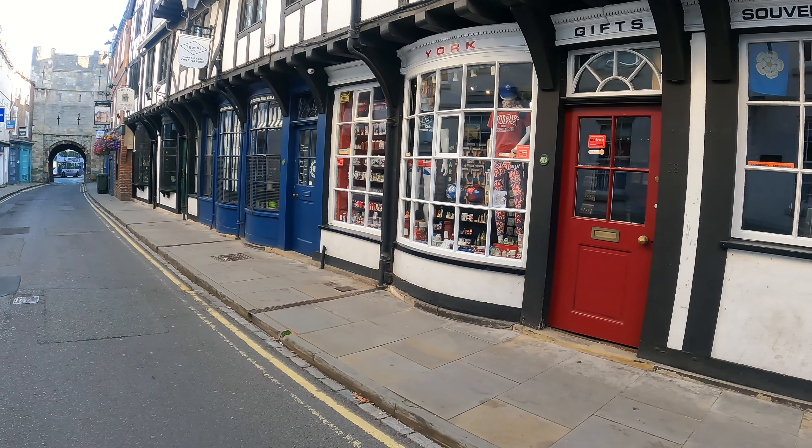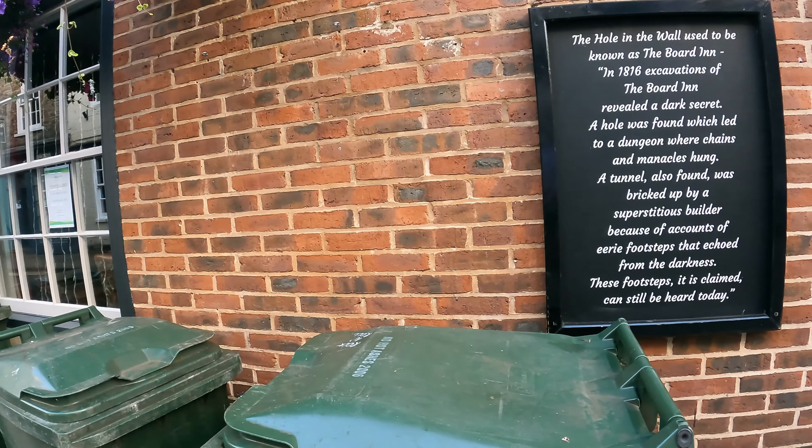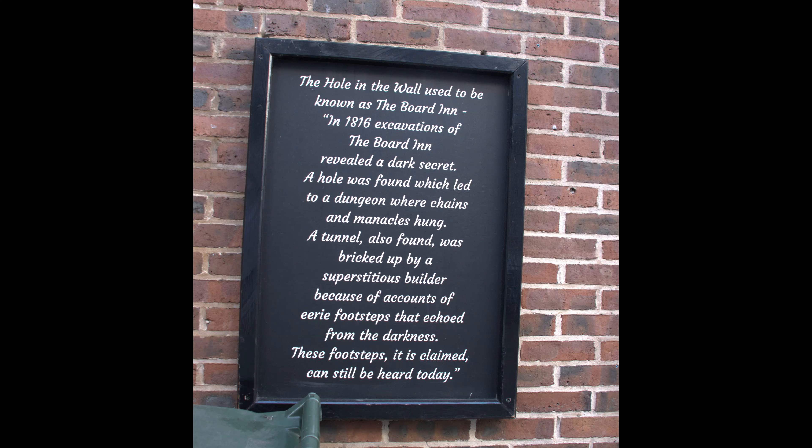This is the Hole in the Wall, which used to be known as the Board Inn. In 1816, excavations of the Board Inn revealed a dark secret: a hole was found which led to a dungeon where chains and manacles hung. A tunnel was also found, bricked up by a superstitious builder because of accounts of eerie footsteps that echoed from the darkness. These footsteps, it is claimed, can still be heard today.